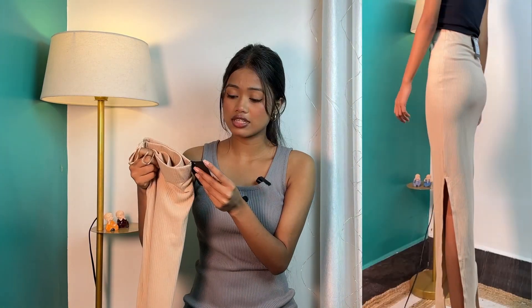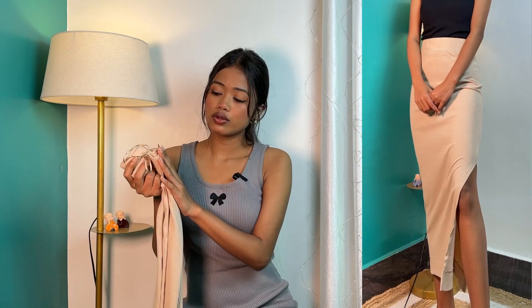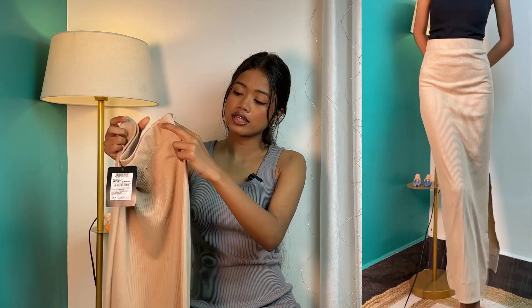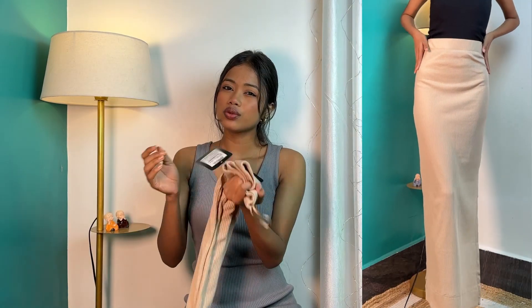Now let's go to our third item. For the third item, I have this beige color midi skirt. It's a little bit above the ankle. This is from the Sassafras brand, from their basic collection. If you know this brand, it's very famous on Myntra — very affordable, trendy, and good quality. They've launched a basic collection and this is from the same collection. This skirt is a ribbed fabric — as you can see, it's a ribbed beige color skirt.